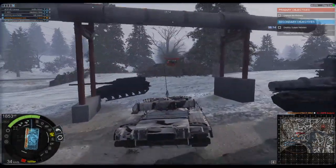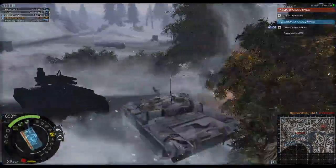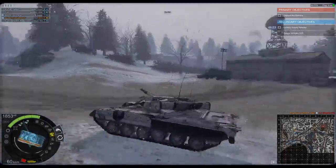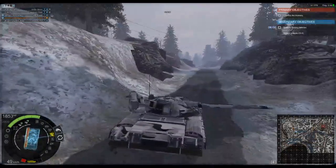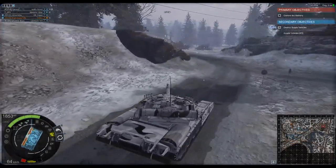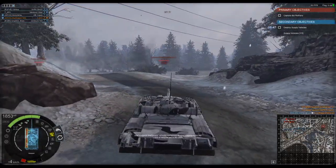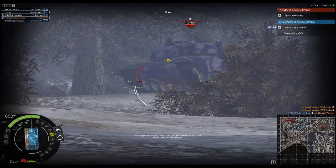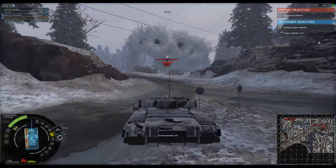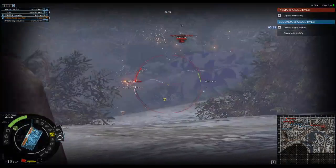The T-80U weighs in at 46 tons and is made of welded steel construction for the hull and a cast composite construction for the turret. In-game, however, the armor calculator only shows the armor as steel — I'm not sure why, especially considering the tier 6 T-80B shows steel-quartz construction, which makes a composite type armor. I'll get into some theories about the problem with its armor pattern in a bit.